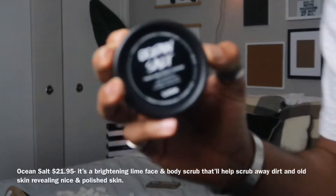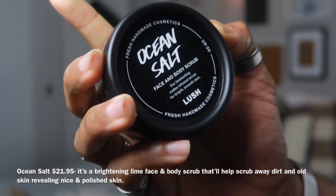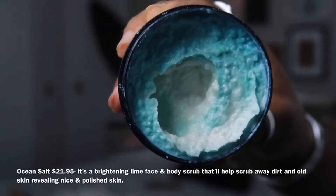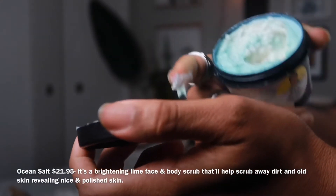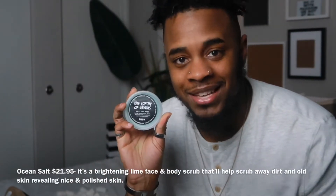Ocean Salt is in here. Ocean Salt is a face and body scrub that is so invigorating - it actually has vodka in it and it helps scrub away for bright, smooth skin. I have been waiting to try this for so long, thank you so much for sending it. The next item is the Birth of Venus jelly mask.